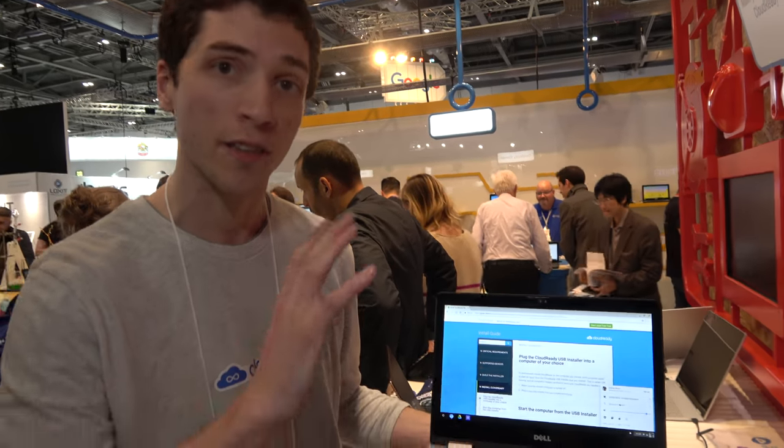We saw Chromebook sweep the nation in US K-12 and wanted to bring the ability to install the same operating system on PCs and Macs up to 10 years old. This is our next conquest, from NYC to London.